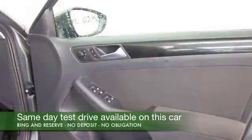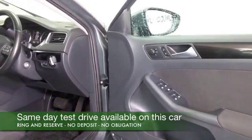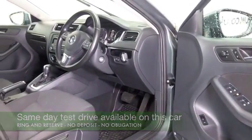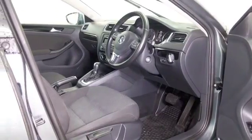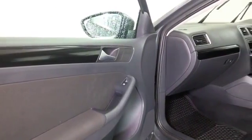This one has the 1.6 diesel engine, a popular choice, and an automatic gearbox as well. I think you'll find this one easy to drive and pretty easy on the pocket — 65mpg combined on official figures.